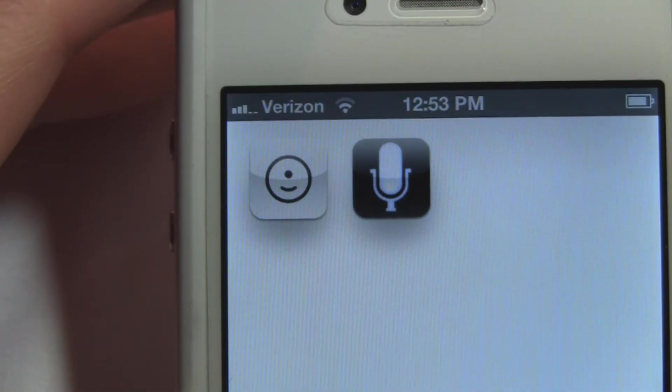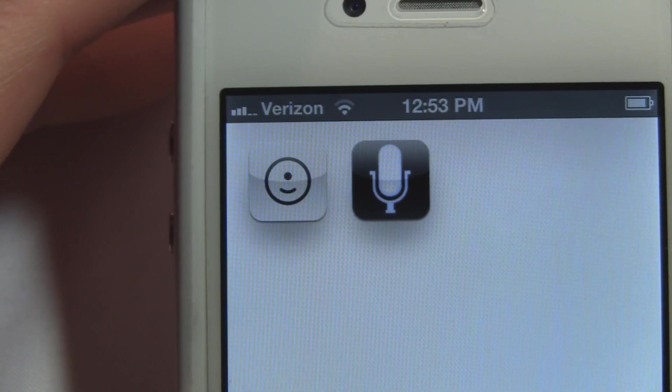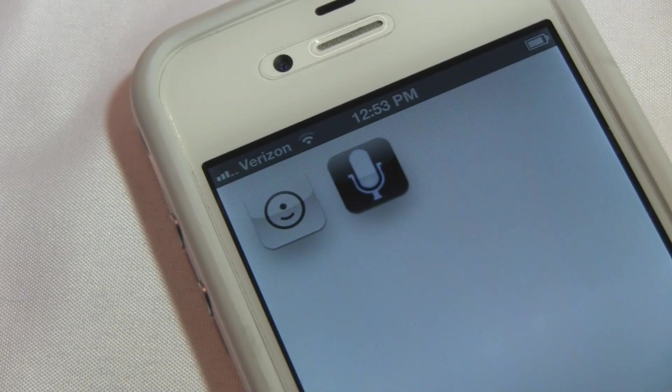So these are the two best Siri impersonators I've found in the App Store. On the left you have Eevee for 99 cents, and on the right, Voice Actions at $4.99. Hopefully you guys enjoyed this review. I'll talk to you later — have a fantastic day.